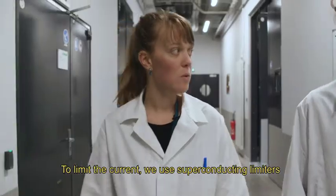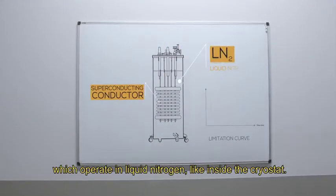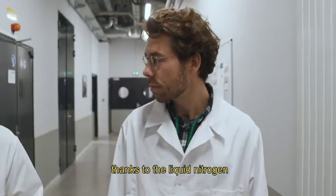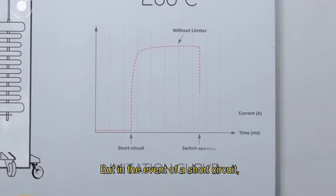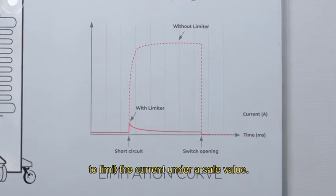To limit the current, we use superconducting limiters, which operate in liquid nitrogen, like inside the cryostat. During normal operations, they are transparent, which means no resistance, thanks to the liquid nitrogen that keeps it around 200 Celsius degrees below zero. But in the event of a short circuit, their resistance rises quickly to limit the current under a safe value.